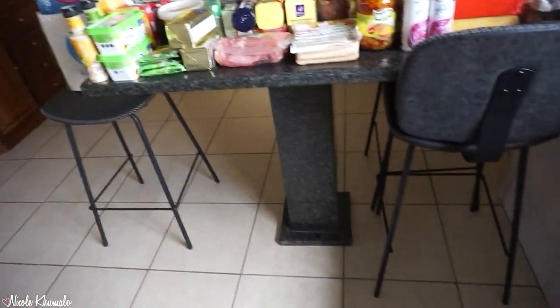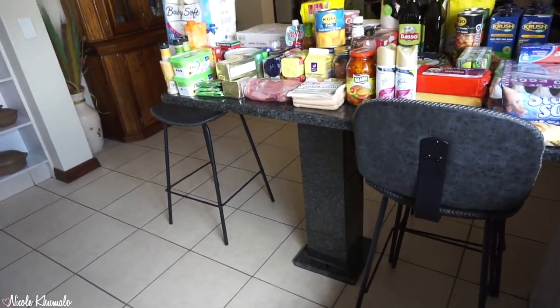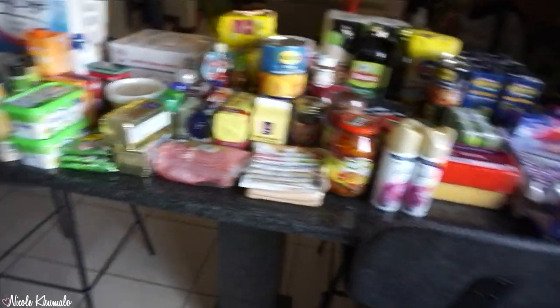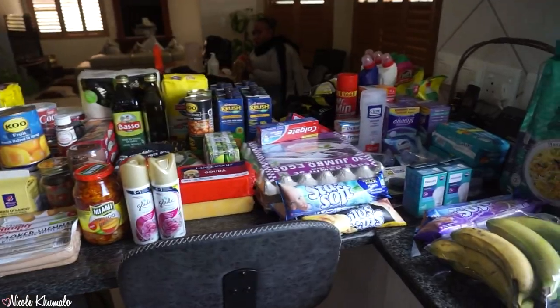We'll probably do filler trips in between — we needed pasta, buttermilk, yeast, and coffee, among other things, so I might do little hauls in between. But this is the end of this one — this is my moss by the way, I just keep it here so I don't forget. I really hope you guys enjoyed it — if you did, give it a thumbs up, don't forget to subscribe, share and like the video, and I'll see you guys in the next one!